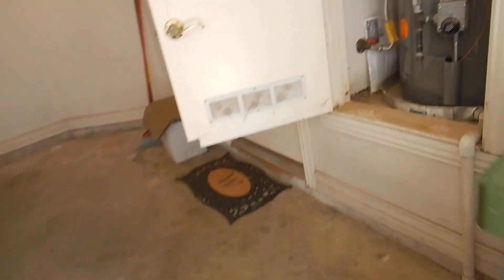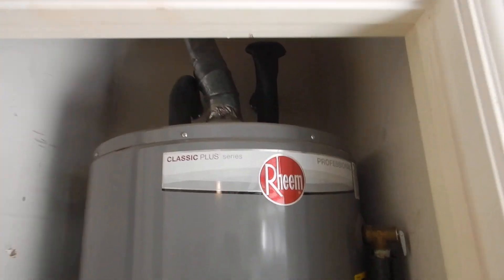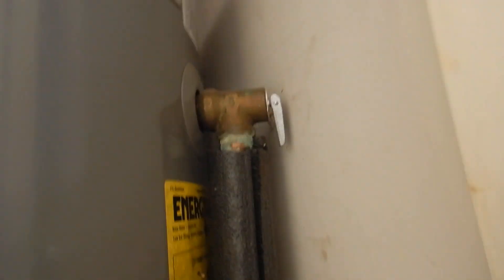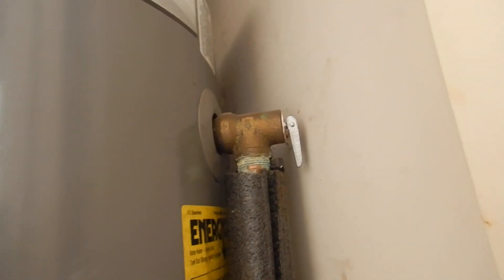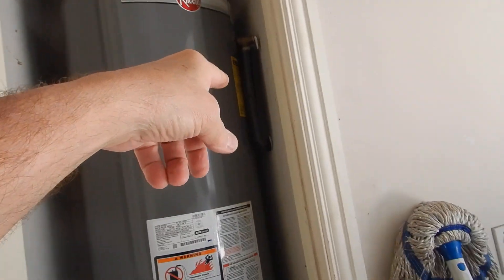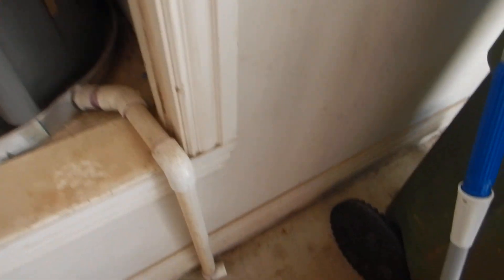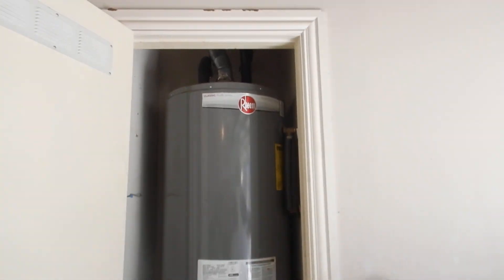So what did we learn? We learned we have a 5-year-old water heater. We learned that our exhaust flue is not mechanically fastened. We learned that our TP valve is not properly installed, which would include insulation. We learned that our TP drain line doesn't have an air gap and it discharges too high from the ground. And we learned that our safety pan discharges straight to the garage floor. And that's what we learned — this is good stuff.